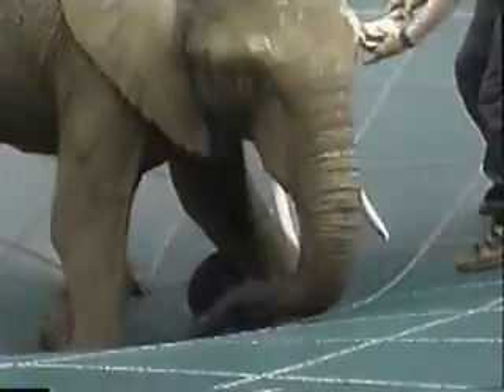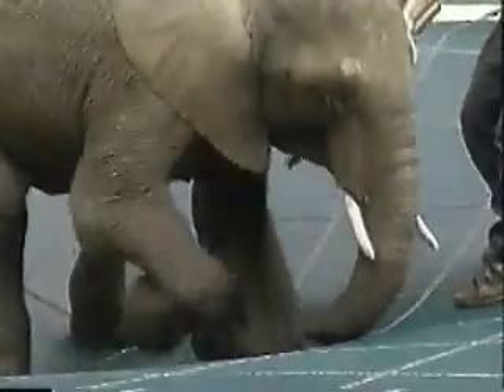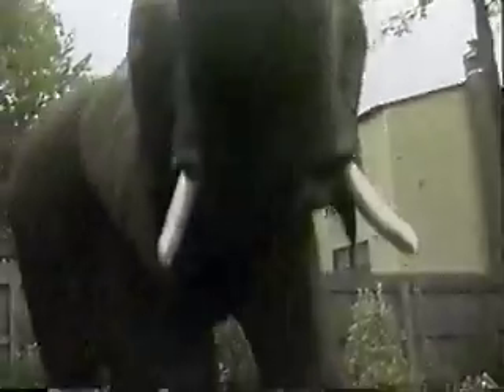even when she accidentally punctured the Loop Lock's ultra-strong mesh material with her tusks. No tricks of any kind were employed in this actual documented demonstration. It's absolute proof that Loop Lock makes the ultimate safety pool cover.